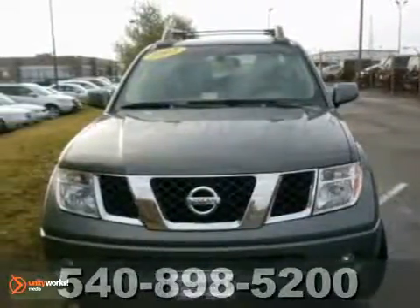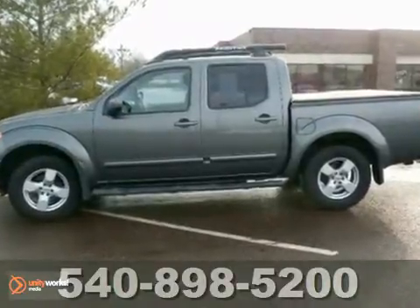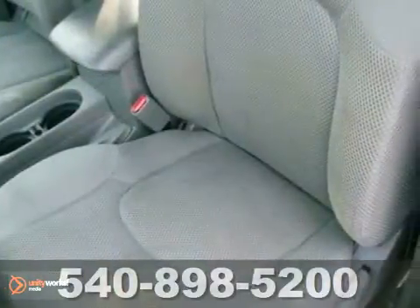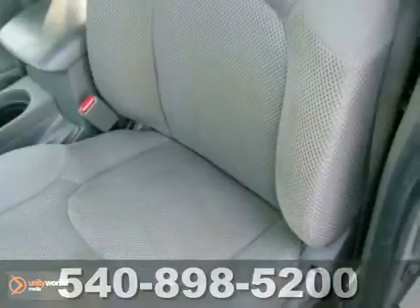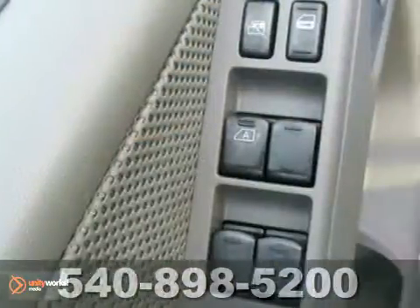You need to come check out this 2005 Nissan Frontier. This one-owner vehicle comes with a Carfax buy-back guarantee and a clean, accident-free title. With a CD player, front tow hooks and dual airbags, it's bound to sell fast.